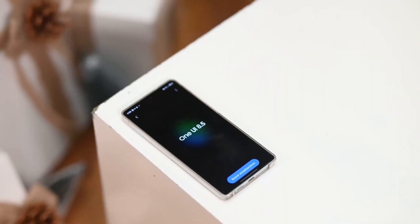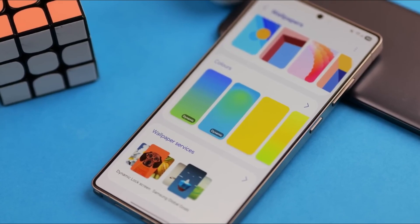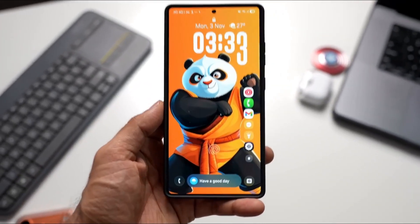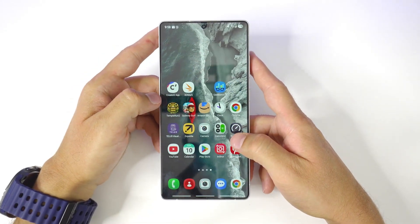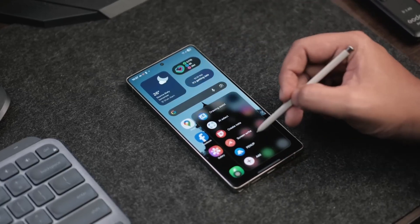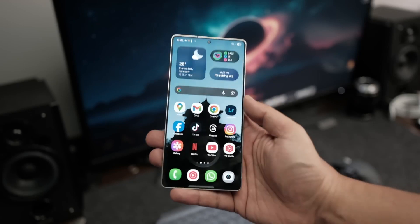Samsung's One UI 8.5 is officially turning heads. If you thought One UI updates were just incremental, this one is like Samsung decided to reinvent the wheel — with lightning-fast animations, adaptive AI intelligence, and futuristic UI refinements that make your phone feel like it's alive. Starting with the all-new Dynamic Edge engine that learns your daily routines and predicts which apps, widgets, and tools you'll need next, making your home screen smarter, cleaner, and infinitely more responsive.